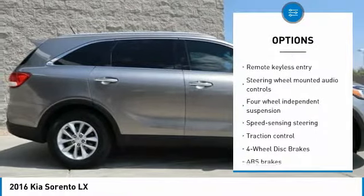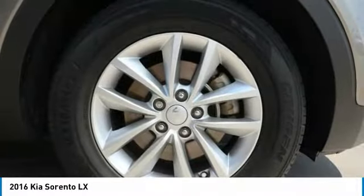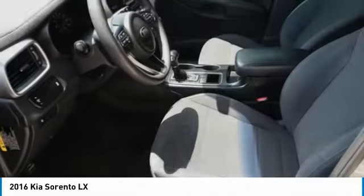Power windows, security system, CD player, rear window defroster, electronic stability control.